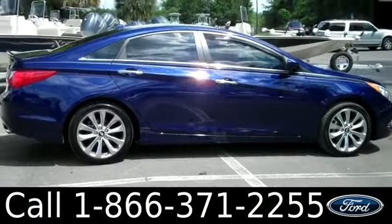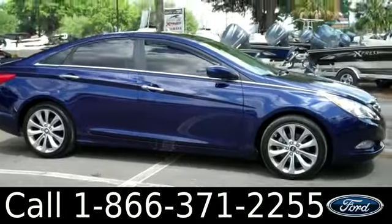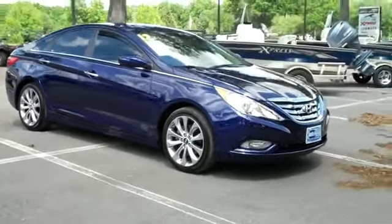That was the 2012 Hyundai Sonata. Don't forget, you can check us out online by visiting SantafeFord.com. I'm Ashley, and I hope to see you soon.